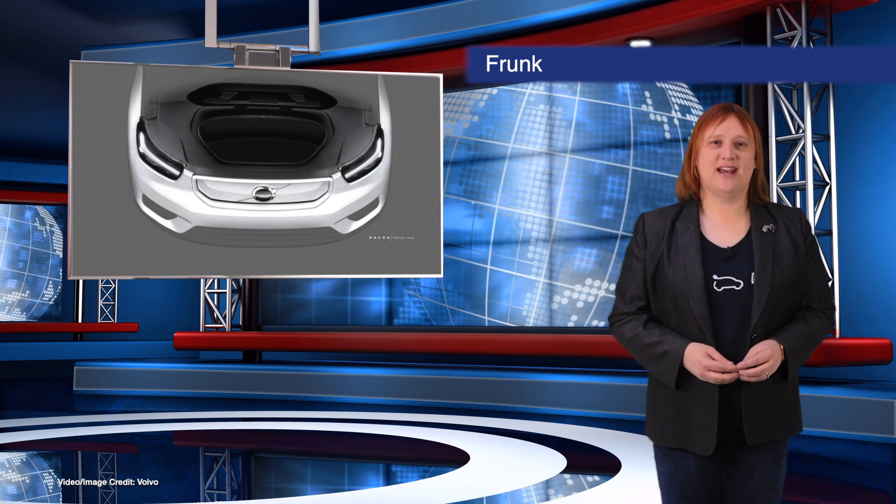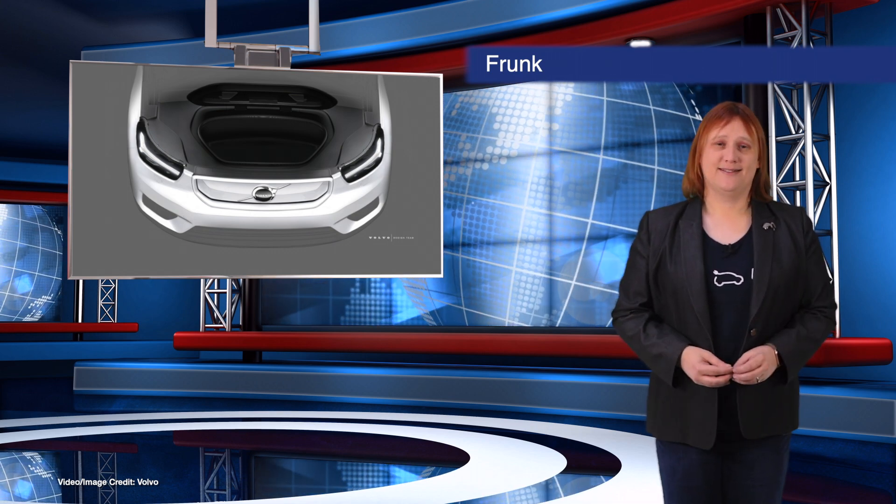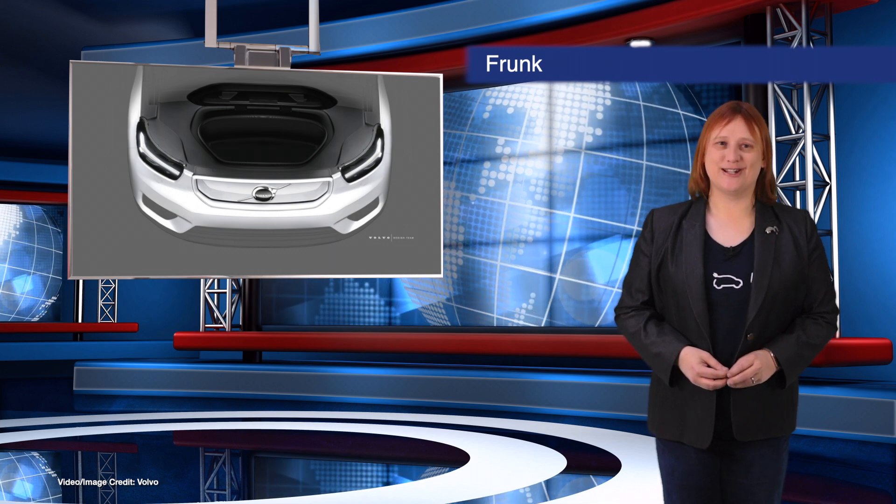While there's no video of this yet, the images shared by Volvo do show a very Tesla-like frunk. The car will get revealed later this year.